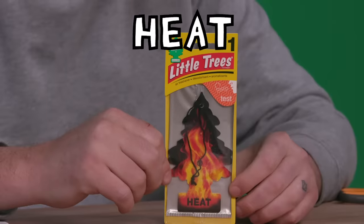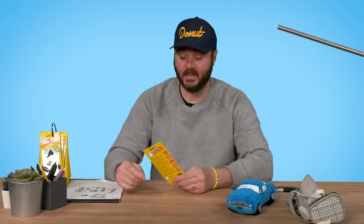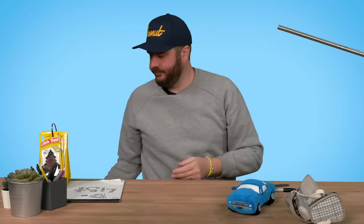Next up we got Heat — smells like fire. A fiery hot mix of spicy cinnamon and clove, sure to set your senses ablaze. Smells like gum. Don't like it, not totally offensive. 38.